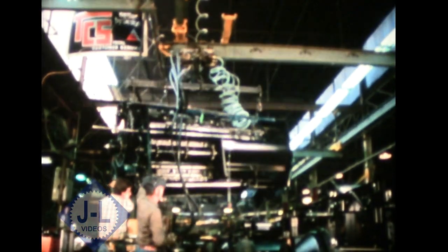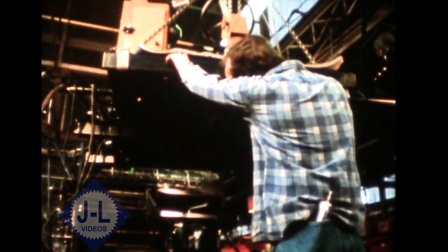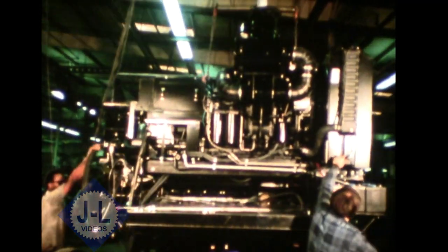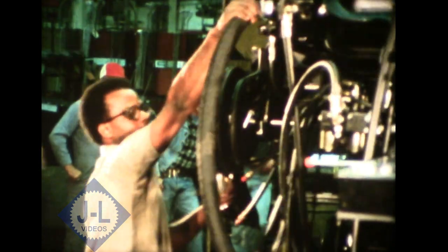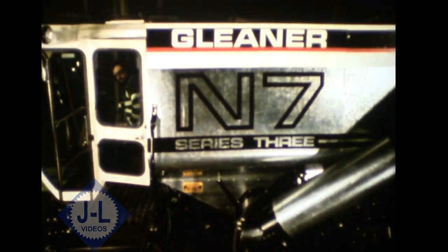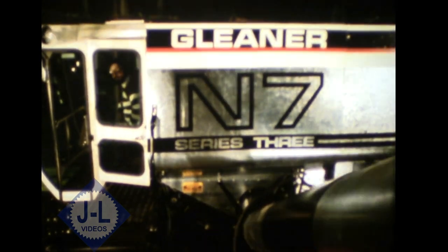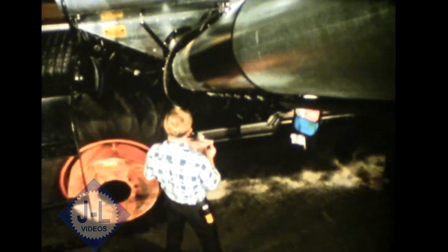Those decades of experience are put to work at the Allis-Chalmers Combine Manufacturing Plant in Independence, Missouri. Under a program called Total Quality Assurance, each step in the design and manufacturing process is checked, rechecked, and tested — from engineering through manufacturing and quality control inspections.